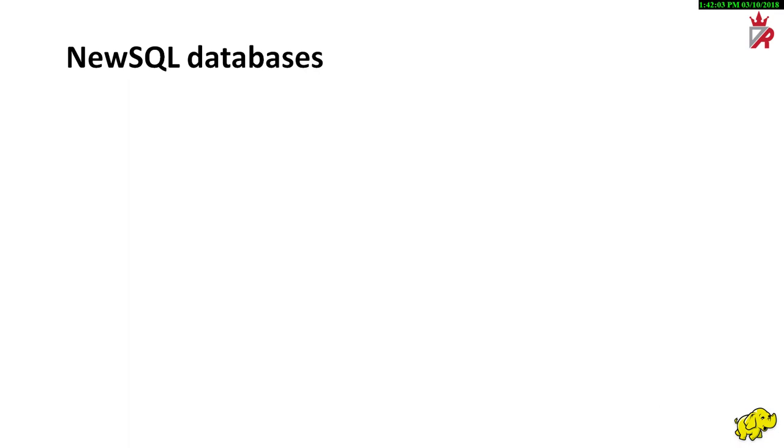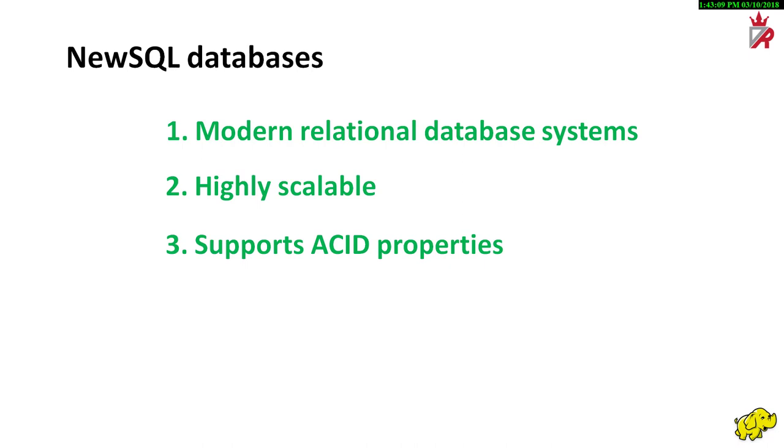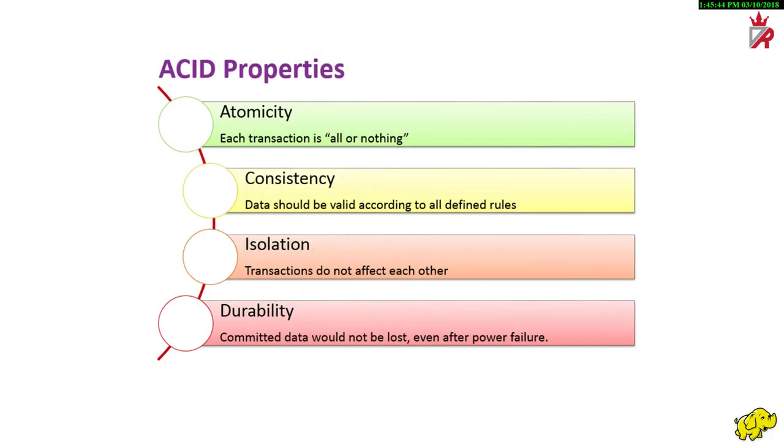NewSQL database systems are born out of such necessity. NewSQL is a class of modern relational database management systems that seek to provide the same scalable performance of NoSQL systems for online transaction processing read-write workloads, while still maintaining the ACID guarantees of a traditional database system. The goal of NewSQL is to deliver high availability and performance to modern data, like NoSQL, without sacrificing robust consistency requirements and transaction capabilities. In other words, NewSQL database management systems deliver ACID transactions. ACID is an acronym for Atomicity, Consistency, Isolation, and Durability. Each of these four qualities is necessary for a transaction to be able to ensure the integrity of data.